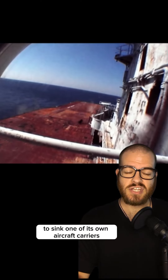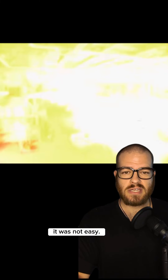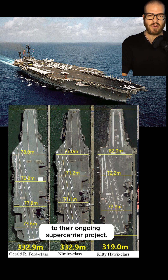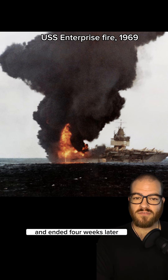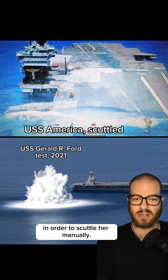In 2005, the US Navy decided to sink one of its own aircraft carriers to see how easy it was. It was not easy. The target was the massive Kitty Hawk class aircraft carrier USS America. They hoped to apply the lessons learned to their ongoing supercarrier project. The live fire tests began on April 19th and ended four weeks later when sailors had to board the vessel in order to scuttle her manually.